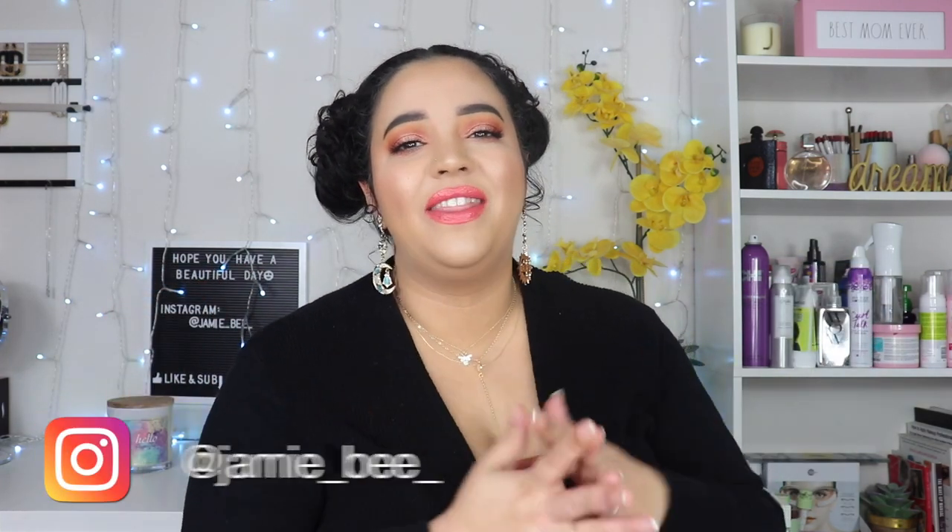Hey guys, welcome or welcome back to my channel. If you're new here, I'm Jamie B, thanks for stopping by. In today's video we are going to be doing a declutter. I've already gone through my makeup collection for the new year and removed the items I will not be keeping. I want to share which items I'm not keeping and why, so if you're excited or wondering what I'm getting rid of in 2021, keep on watching.